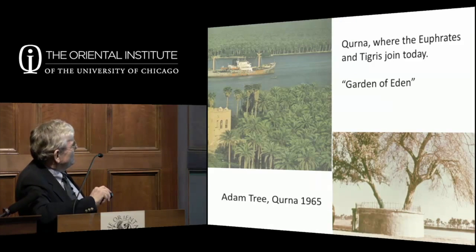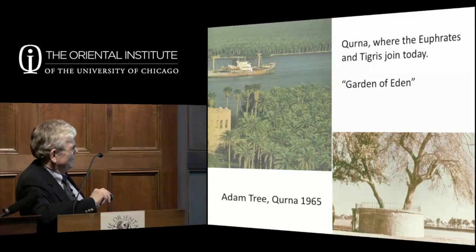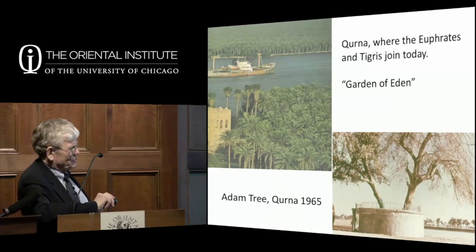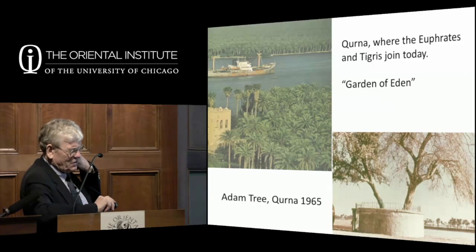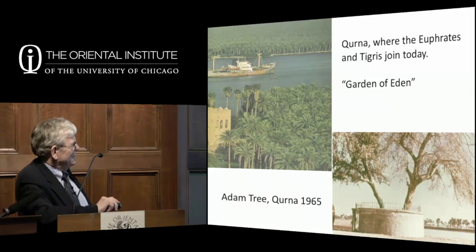Where the two rivers come together at a town called Gurna, people like to see the Garden of Eden. Many biblical scholars have claimed that was the Garden of Eden. In Gurna there was a tree with a sign saying 'this is the tree of Adam, the tree of good and evil.' But it was a eucalyptus tree, introduced into Iraq no earlier than the 1930s—so that Garden of Eden tree only dates to the 1930s. After the first Gulf War the tree was destroyed, but they've planted a new one because tourists will want to see it.